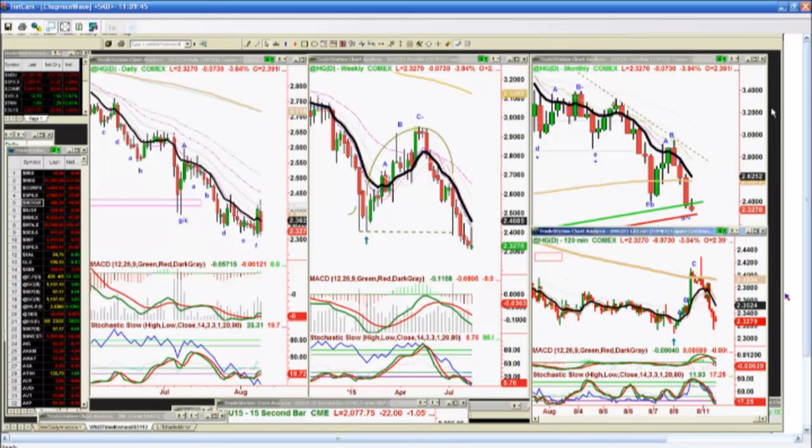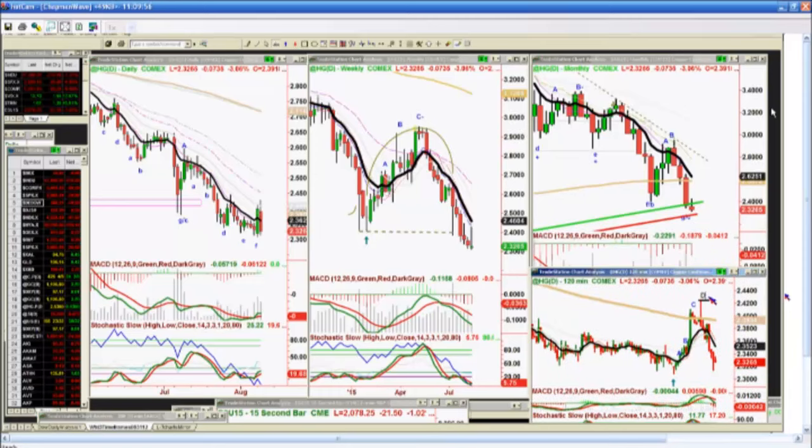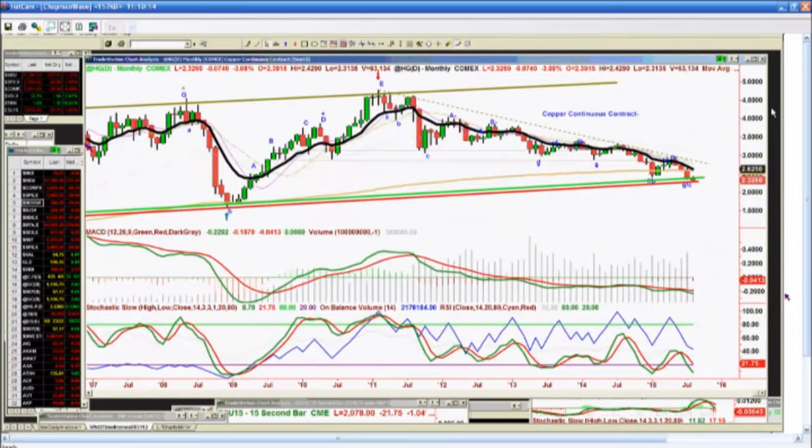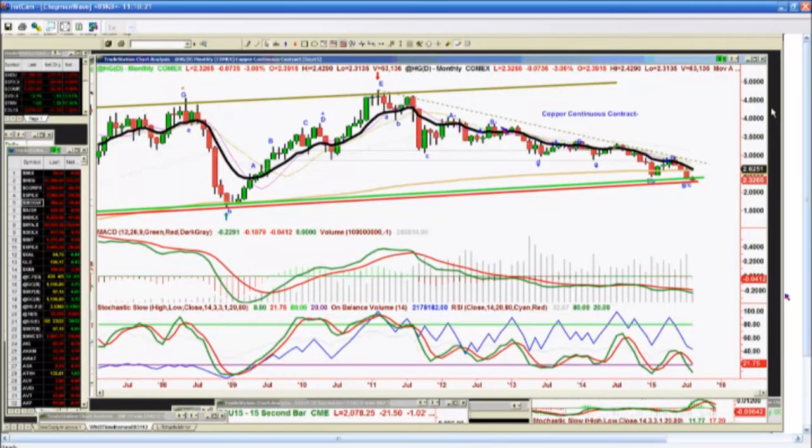Copper makes the peak D in the 120-minute chart and then plummets. The daily has got that sandwich effect of a strong move yesterday, failure move today. Copper, as I read it, is really talking about some kind of international recession unfolding — that's just my interpretation. And if copper goes underneath the 220 level, that's just going to portend even weaker prices to come.